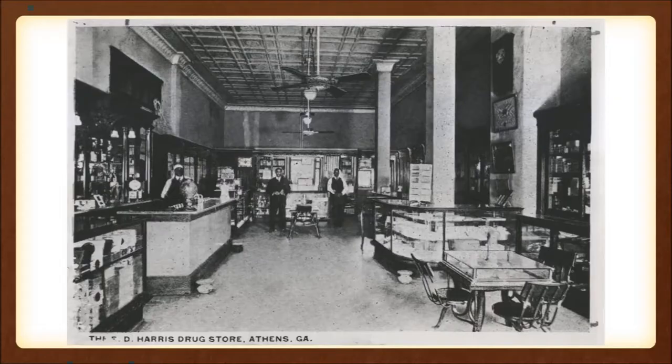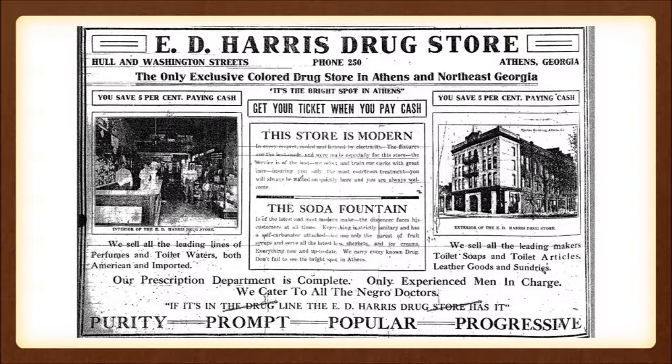Also, the very first satellite office of Atlanta Life was located in the Morton Building. Here are pictures of the E.D. Harris Pharmacy, which literally adjoins the Morton Building right downstairs — the windows are on the Hall Street side. An ad from the pharmacy mentions that they cater to all the Negro doctors and your needs, offer a wonderful soda fountain, and you could purchase tickets for the show right there. This was literally a big hub in the Morton Building.